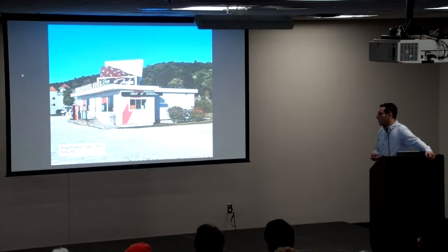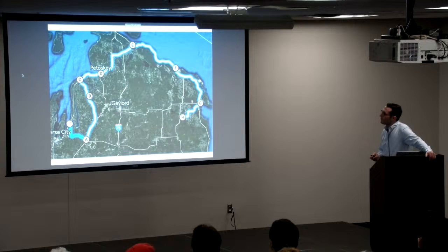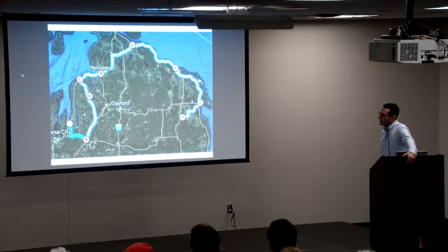Outside of Traverse City, going east to Acme — Doug Murdoch's Fudge. Obviously fudge is a huge part of the food culture in this part of Michigan, and they put it right up on their roof — a big piece of fudge there. So that was the first half, getting through Traverse City.